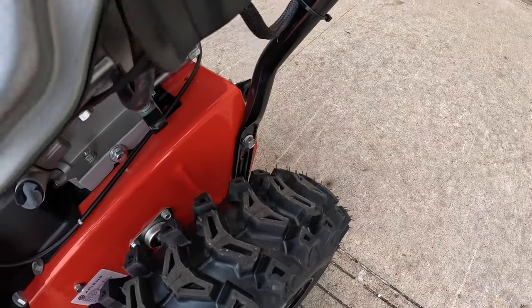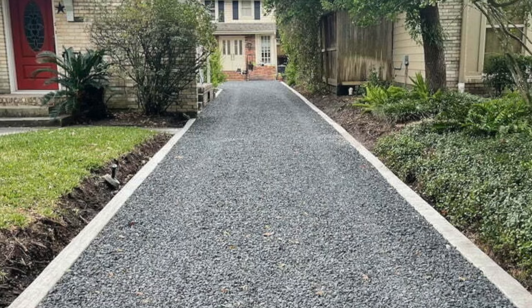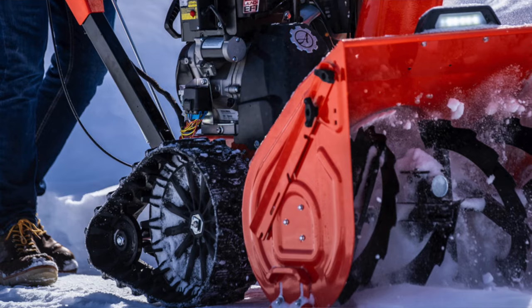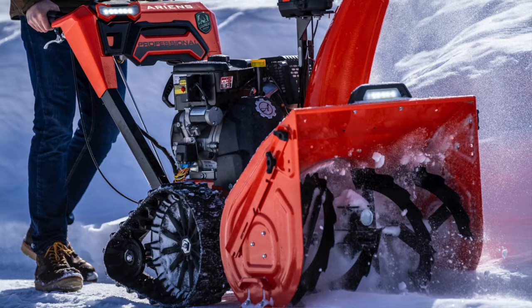Consider what your driveway is made of — is it concrete or asphalt? If so, you'll most likely want to go with a snowblower with rubber tires. But if your driveway has a very unlevel surface or is made of crushed stone, then you'll probably want to go with some kind of track model. A snowblower with tracks can make life a lot easier for you.